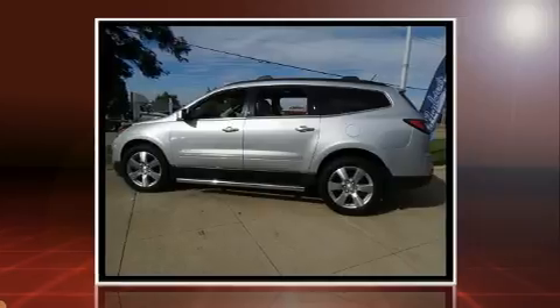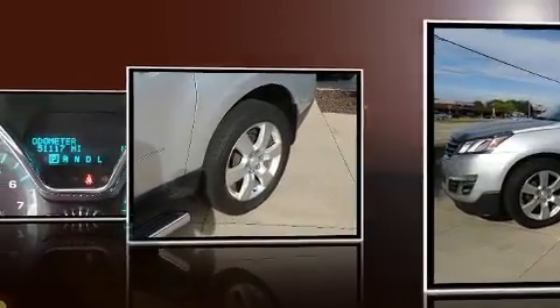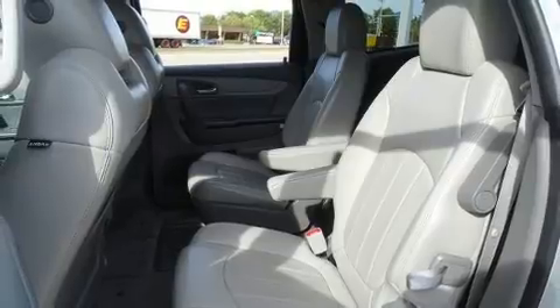It distinguishes itself from the competition with features such as delay-off headlights, front and rear reading lights, a built-in garage door transmitter, a power lift gate, rear wipers, and power seats.